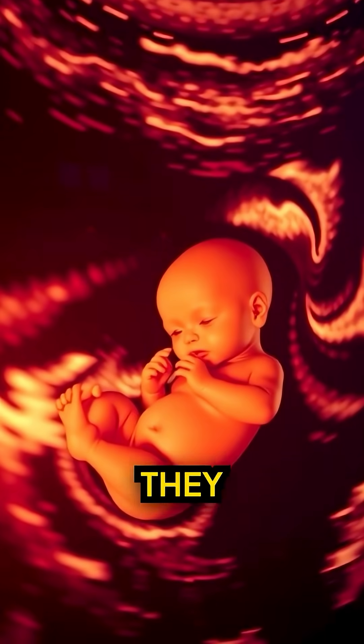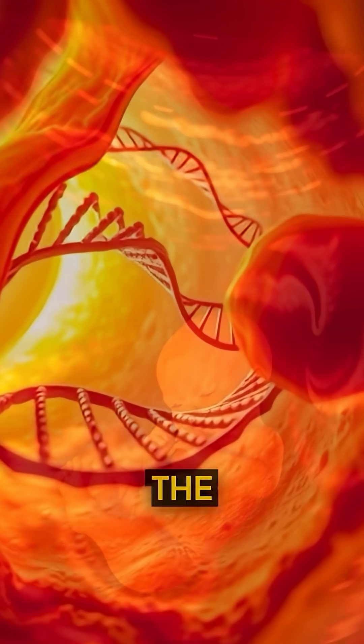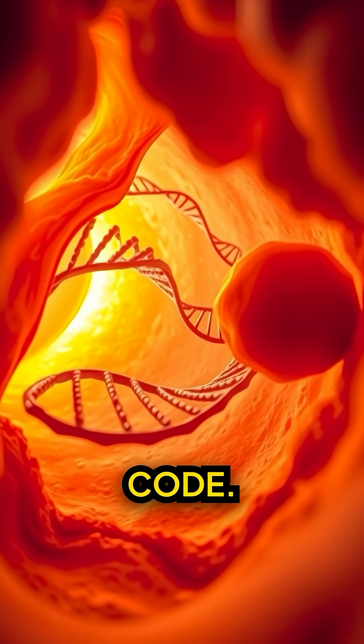Male nipples. They form before gender is determined in the womb. No use — just inherited code.